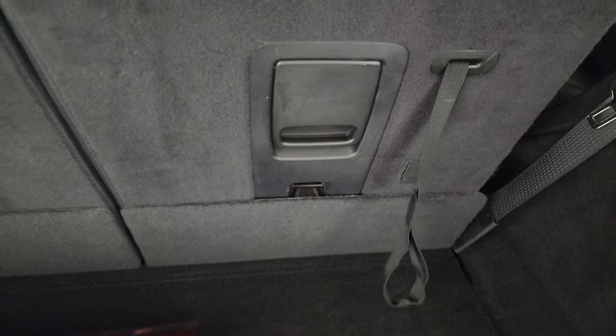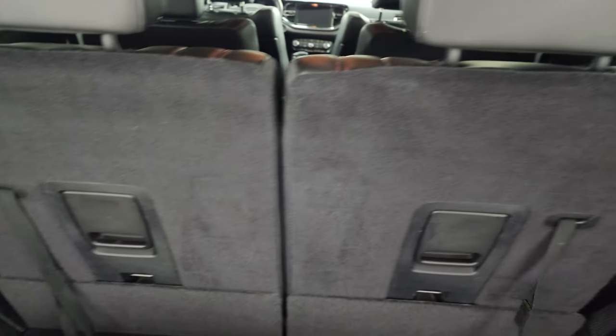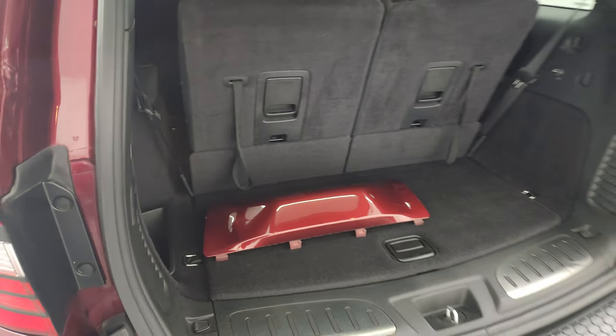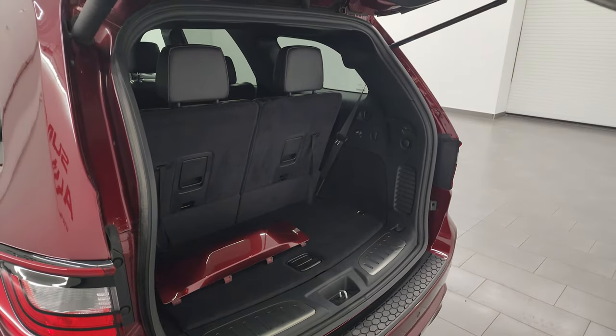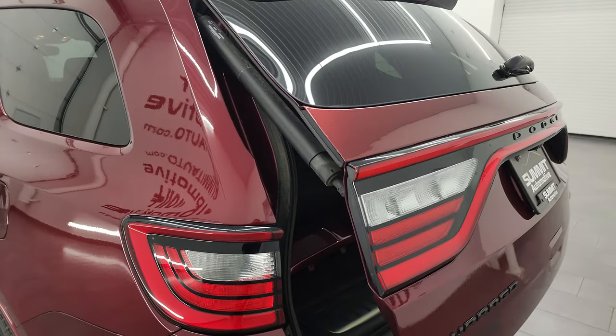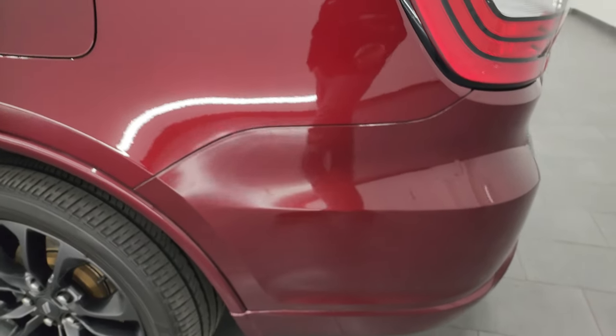These seats do fold down obviously for extra storage, and they come back up just like so. To get this gate down, you press this button here — it'll beep at you three times and then begin its descent. It actually beeps at you a total of four times. You can see that is working nicely.